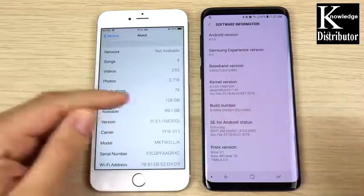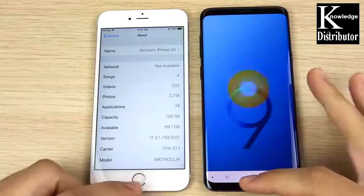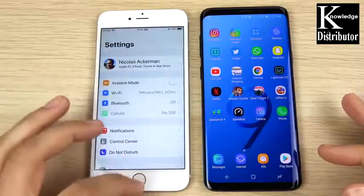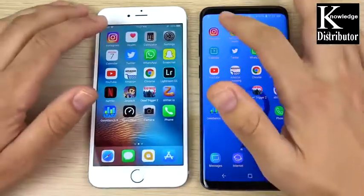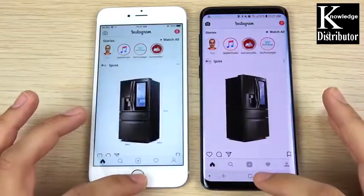Quickly confirming the software: iOS 11.3.1 for the iPhone 6s Plus, and Android 8.0 Oreo on the Samsung. Let's close out the settings and begin the app speed test to see which one is quicker in day-to-day single-core performance. Going into Instagram — you can see that is the Galaxy S9 Plus loading first.